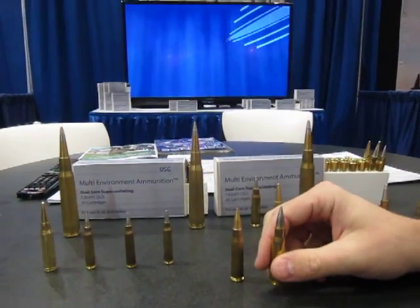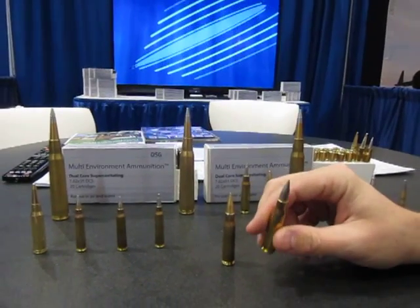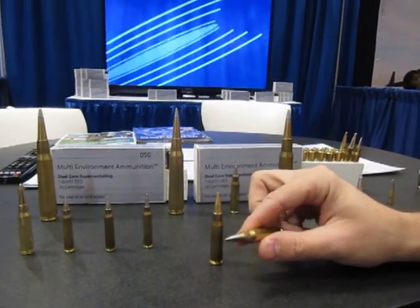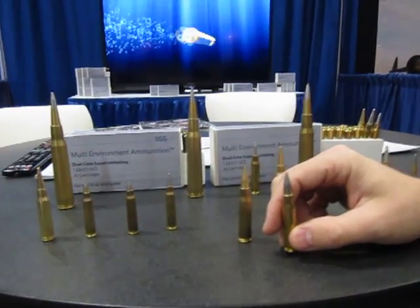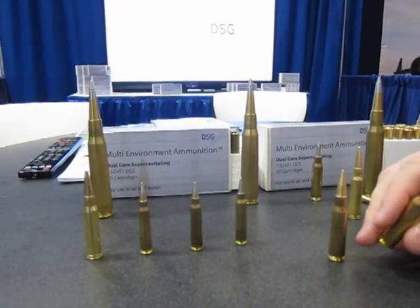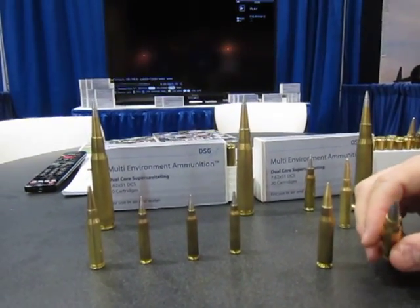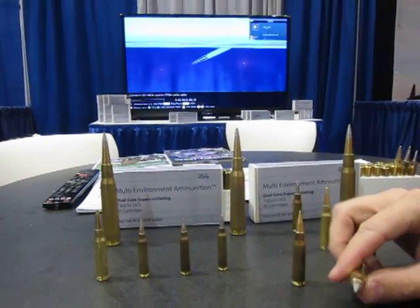Now with this new technology, instead of reaching out to a max of 1,000 yards, you have the capability to reach out 1,300 plus yards as a safe estimate. We're actually developing spicier rounds that can go a little further, but let's say 1,300 plus yards to be conservative.